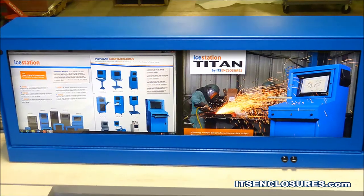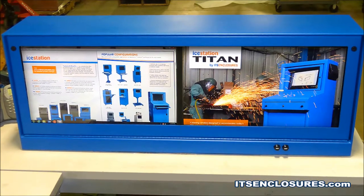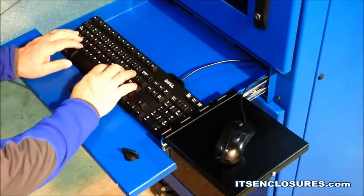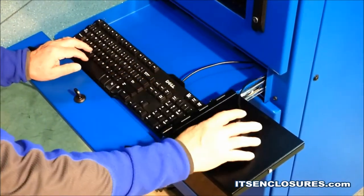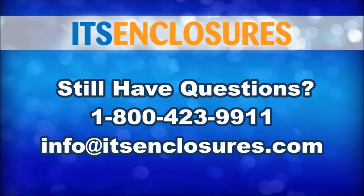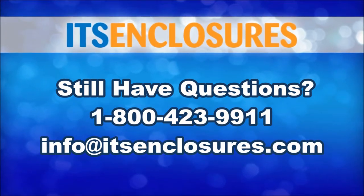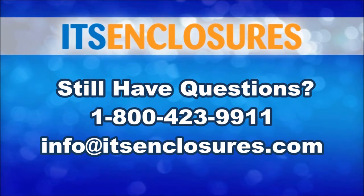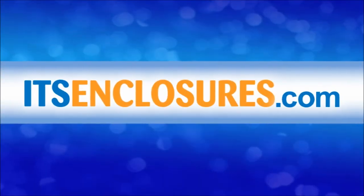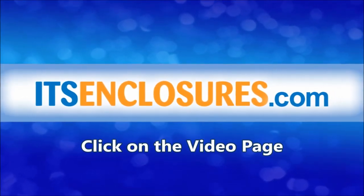In a wide range of industrial environments, computer enclosures deliver protection and organization for computer and electronic systems. Research and find an enclosure solution that will perform perfectly for many years to come. Still have questions? Contact ITS Enclosures at 1-800-423-9911, email info at ITSEnclosures.com, or visit ITSEnclosures.com and click on the video page for additional Ice Station product videos.